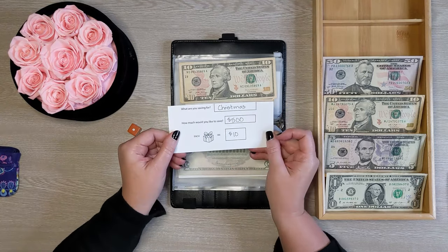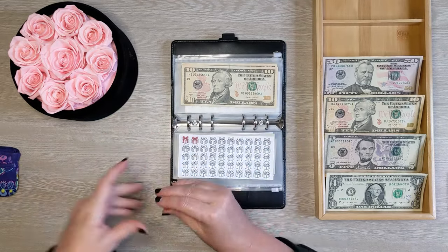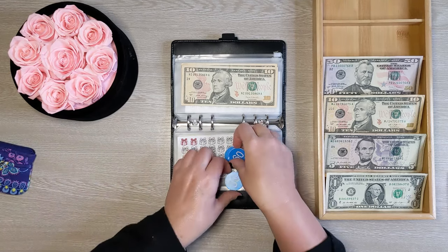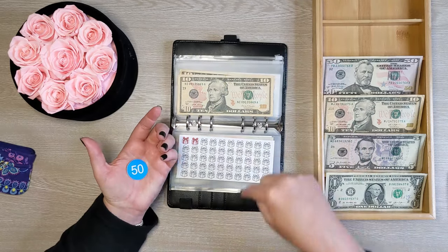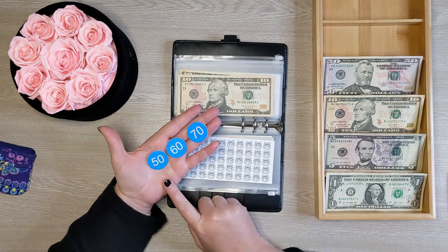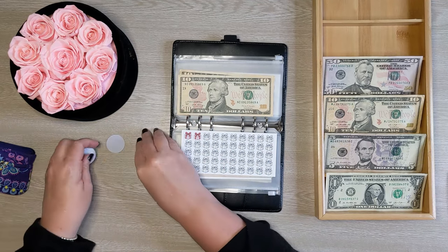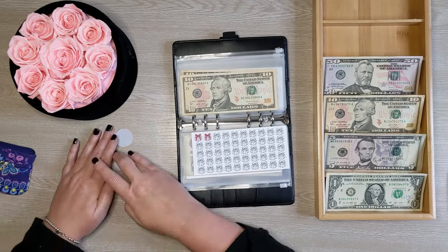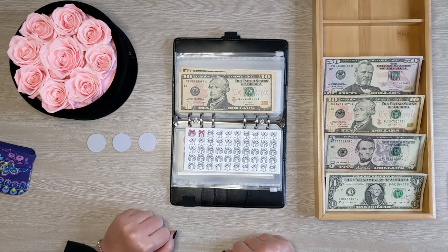This is a super fun one — Christmas. I'm trying to save $500, $10 at a time. This is where you guys come in. I have these little coin pieces from Amazon. Every week I ask you guys to pick a number between one and three, and I mix them all up. So I've mixed them all up — this will be one, this will be two, and this will be three. Let's see what you guys picked.